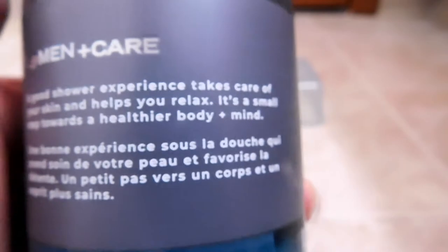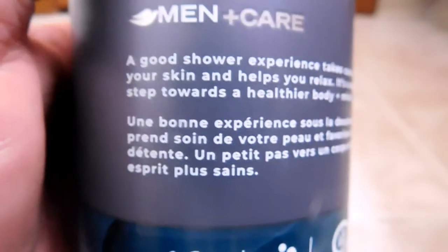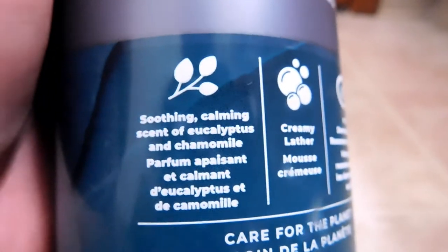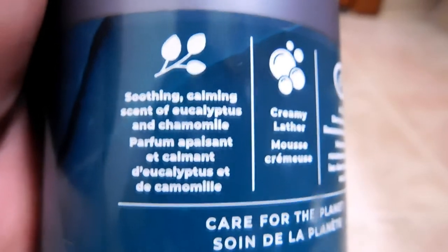So I'll read this little blurb on the back. It says, 'A good shower experience takes care of your skin and helps you relax. It's a small step towards a healthier body and mind.' Now, here are three little icons, much like on the previous formulation. But this one says 'soothing, calming scent of eucalyptus and chamomile.'